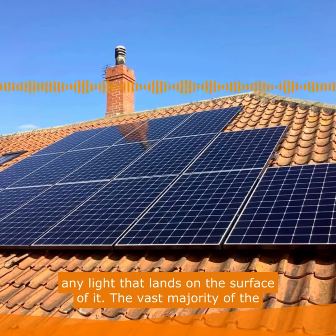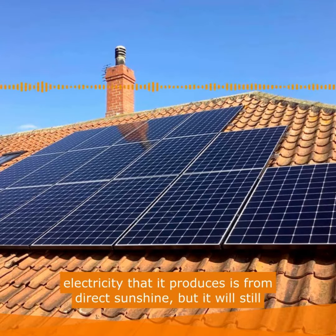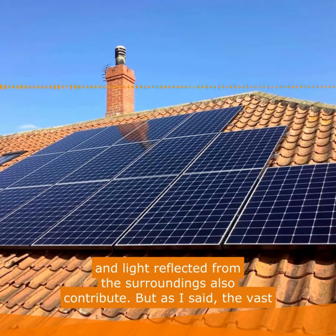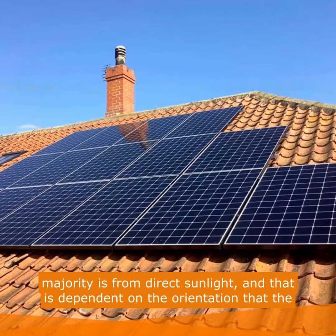It's a good question. The best way to explain it is to start with how solar generates electricity. A solar panel will produce electricity from any light that lands on the surface of it. The vast majority of the electricity it produces is from direct sunshine, but it will still generate electricity from diffuse light from the sky, and light reflected from the surroundings also contributes.